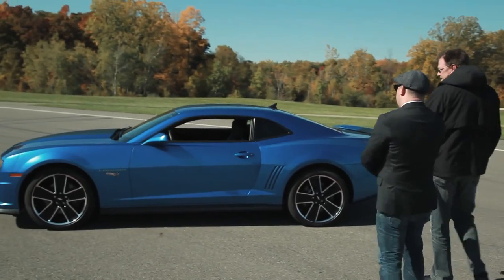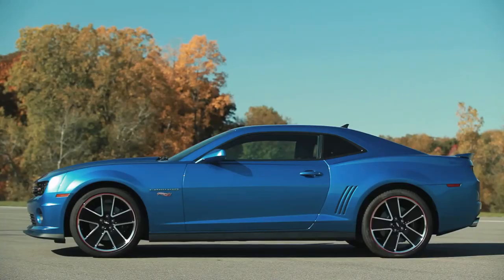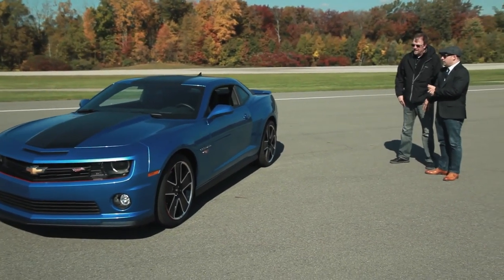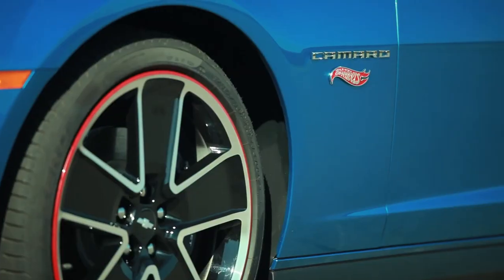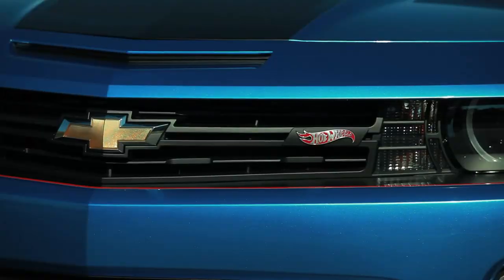Oh my gosh, this is it. Look at this — this is the new Hot Wheels Camaro. That is unbelievable. What do you think about that color? Honestly, it really rings true for Spectra Flame Blue, the classic Hot Wheels paint finish. The ghosted flame lick on the fender is like the perfect part of that whole equation. The wheels are crazy. This car is legit. This is a Hot Wheels.